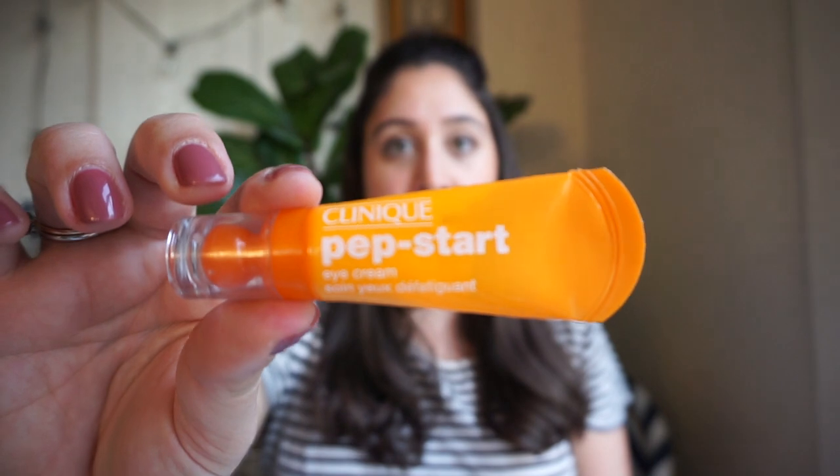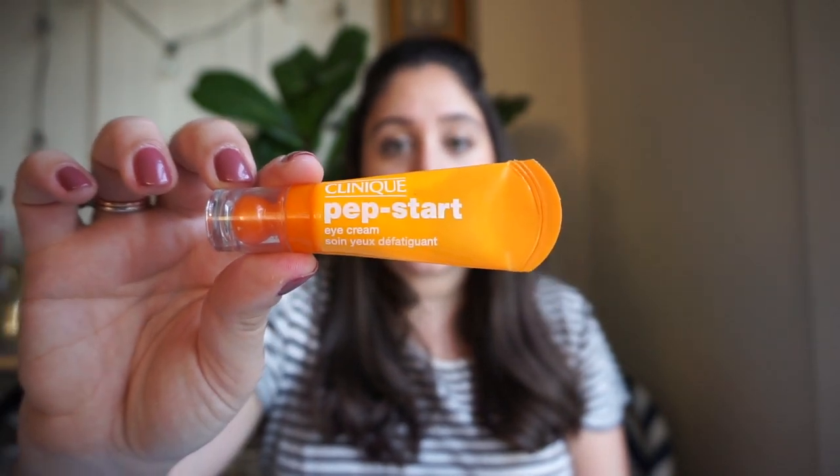Next: get an eye cream. If you're taking early flights or have to look ready for a presentation the next morning, get an eye cream that will wake your eyes up. This is Clinique Pep Start eye cream — I think it has caffeine in it or something. You dot it under your eyes and it's really great.